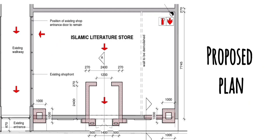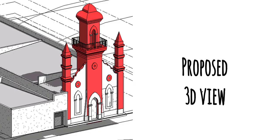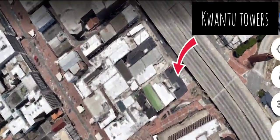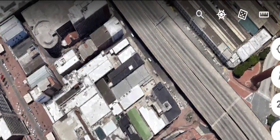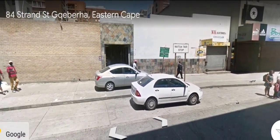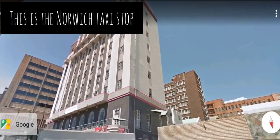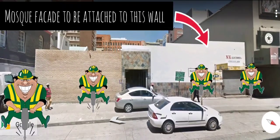Here's the exciting bit — the current owners, who are passionate about history and heritage, have now commenced with the construction to reinstate the original facade of the mosque. Those who are familiar with public transport will know that this is the Norwegian taxi stop. The facade will be attached to this existing wall.